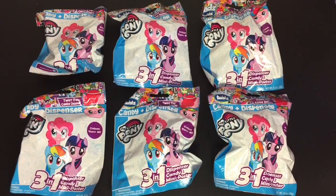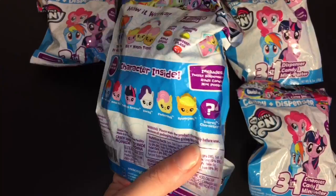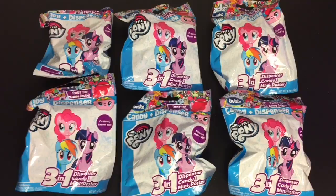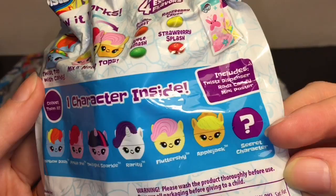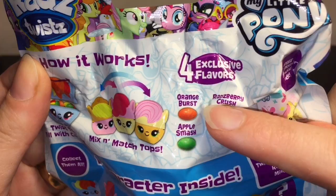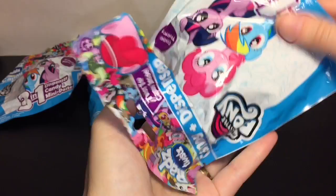Hi guys, welcome to the Mini Toy Love channel. Today I'm continuing my Rads week videos, and this time we have some My Little Pony candy dispensers. There are seven total to collect, including a mystery character. I have six blind bags. The flavors this series include orange burst, apple smash, raspberry crush, and strawberry splash.